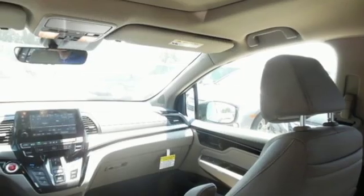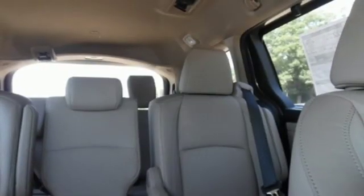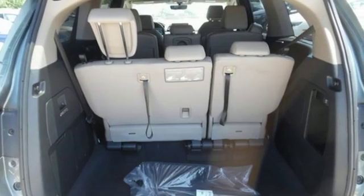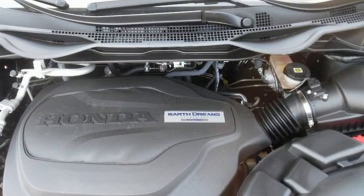Dual zone climate control, automatic transmission, hands-free liftgate, gas pressurized shocks and V6 engine. Kelley Blue Book states in everyday driving the Odyssey suspension absorbs bumps and road imperfections for a very comfortable ride, yet the settings are not so soft as to induce unwanted body roll in the turns.